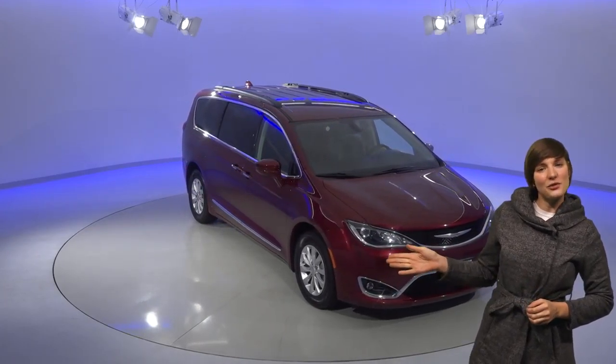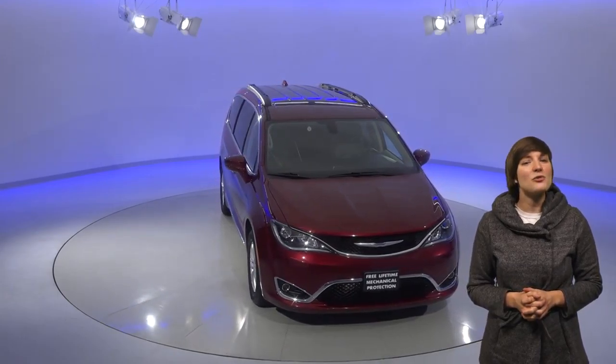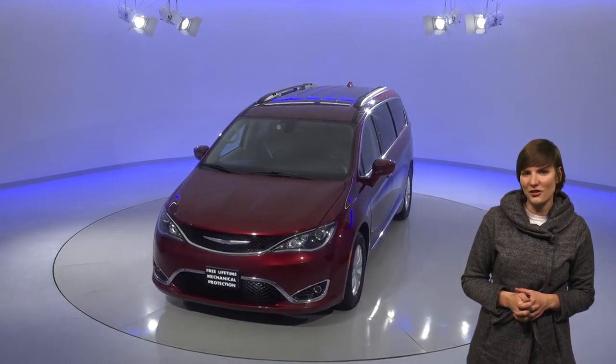Here's your next family minivan. This 2017 Chrysler Pacifica is incredible in every facet, and this one might just make minivans cool again. You'll be the coolest family on the block with this velvet red exterior and the very sleek styling all around.